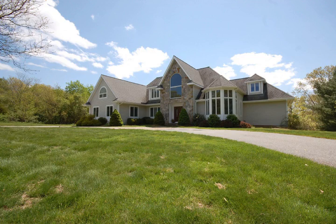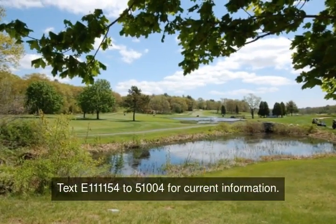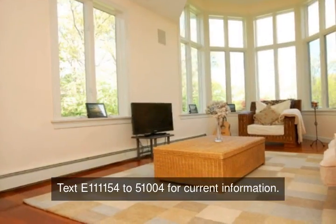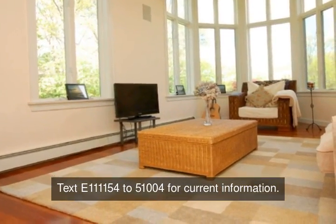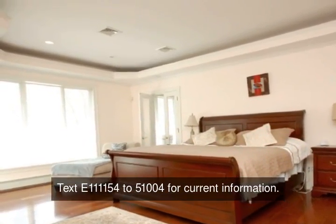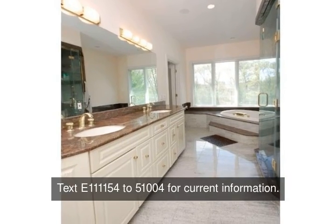Welcome to 83 Copper Mine Road in Topsfield. This contemporary home holds 10 plus rooms with a first floor master suite with marble shower. As you enter, you will be swept away by the granite flooring, 30-foot ceilings, and bridal staircase.